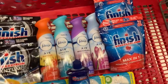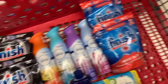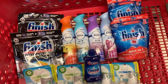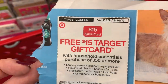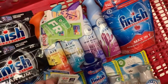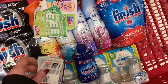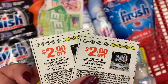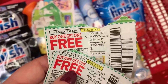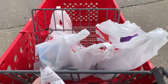Here's a picture of all the items: two Finish Quantum, two Finish Max-in-One Powerball, four Febreze ONE, one Finish liquid, and four Air Wick starter kits — 13 items total. For coupons: show your cashier the $15 Target gift card coupon first, then the $1 off liquid Finish, two coupons for the Finish Max-in-One, two for the Finish Quantum, two buy-one-get-one-free for the four Air Wick products (max $3 off each), and two buy-one-get-one-free for the Febreze.